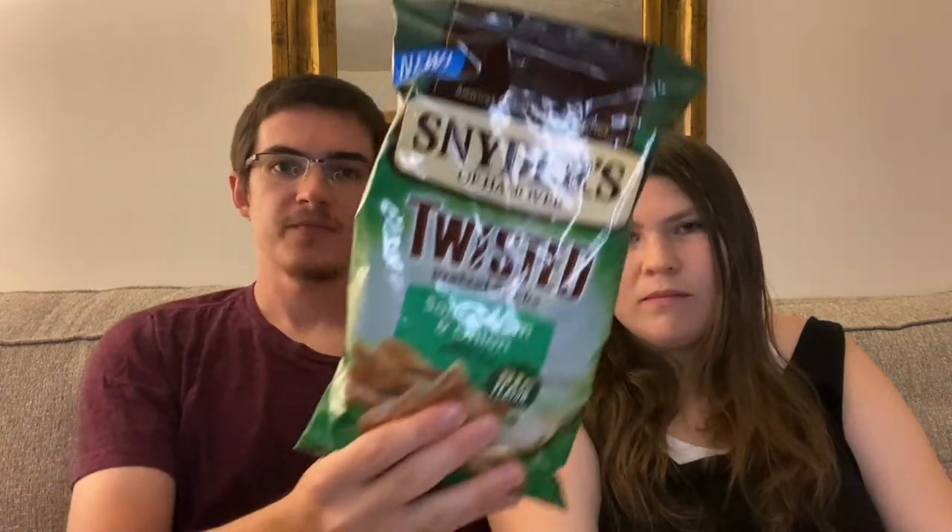All right, enough of the corny jokes. Next up is another Snyder's of Hanover twisted product, which is sour cream and onion. This one might be good — I don't want to be disappointed. Smell test — oh those smell actually pretty good. That is very sour creamy and oniony.